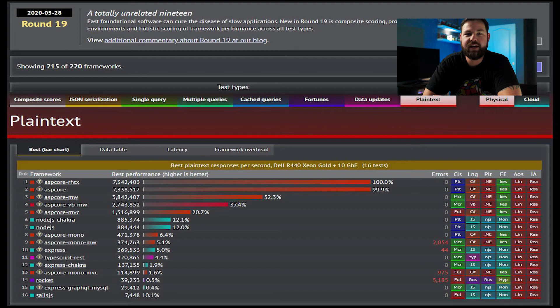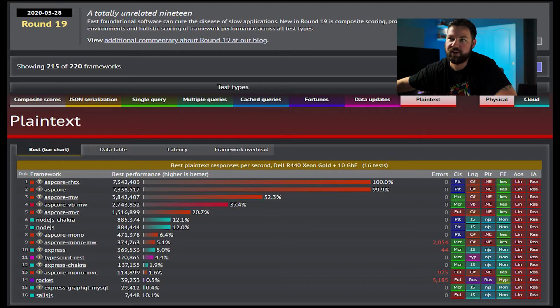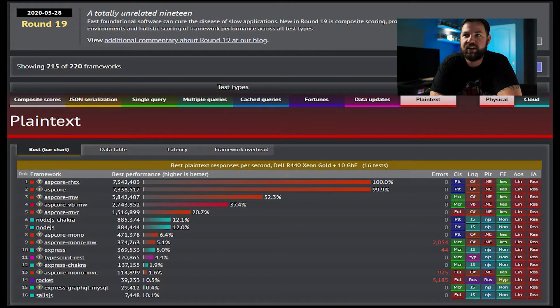The results I found were from techempower.com, which does these comparisons and has a history of them over several years. I picked the most recent ones and filtered down to ASP.NET Core and Node.js specifically — you can also compare the old ASP.NET framework if you want. The first chart is what they call the best bar chart, showing responses per second, and it shows that ASP.NET Core is really far up there above Node.js in handling more requests per second.